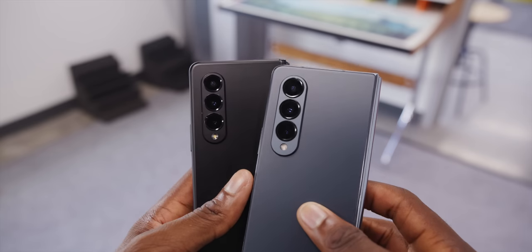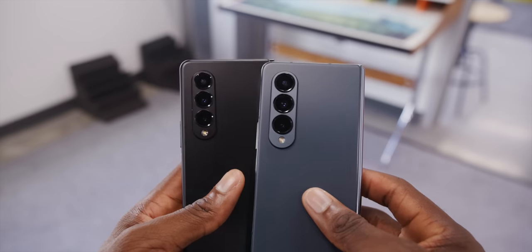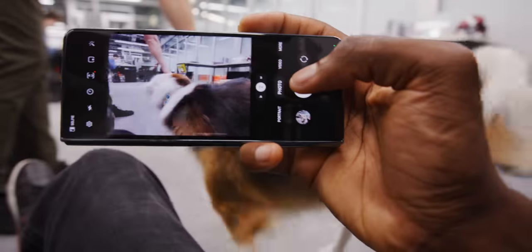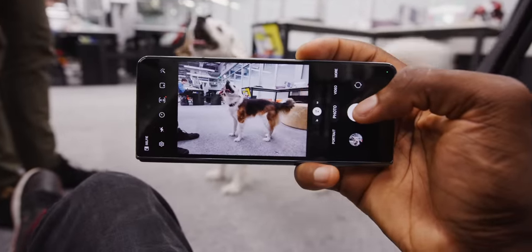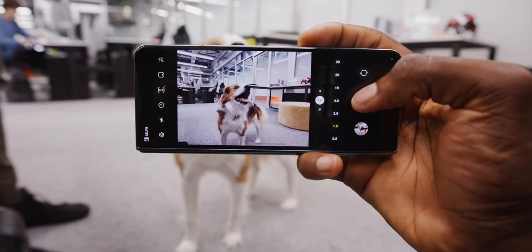The new cameras, while they look almost exactly the same from the outside, do offer an improvement as well. Nothing game-changing — they're flagship-quality cameras as far as detail, color, and freezing motion, which is huge, but that's what it is. The rest of the hardware evolution has basically come to a stop.